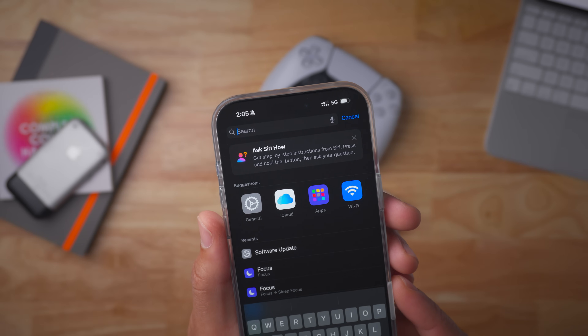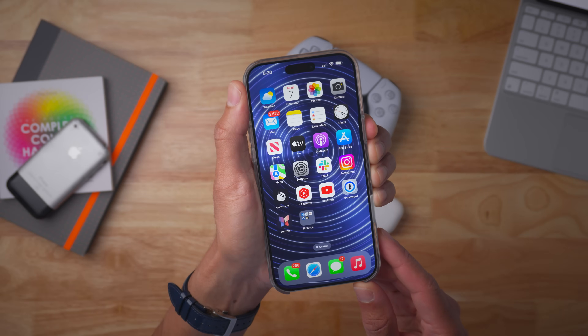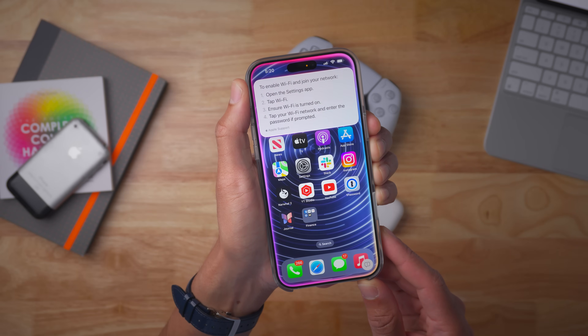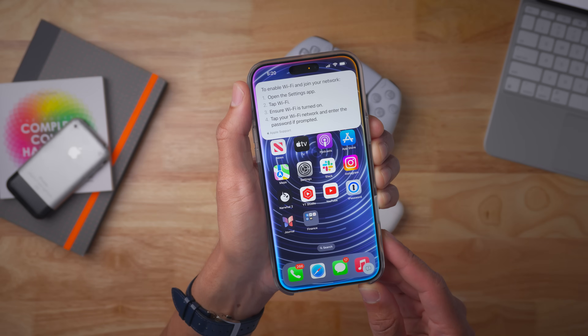In Beta 6, when searching in Settings, you'll see this 'Ask Siri how' panel, basically highlighting how you can get step-by-step instructions from Siri to show you how to use iOS. So if I invoke Siri and say 'How do I turn on Wi-Fi?', it'll tell me just like that — highlighting this new Siri functionality within the Settings search.